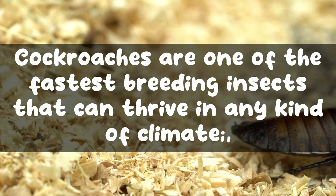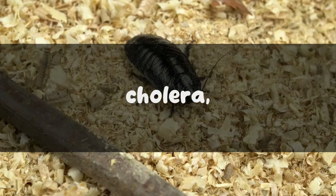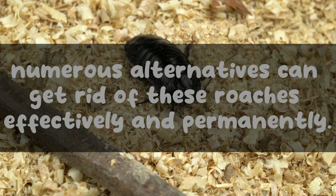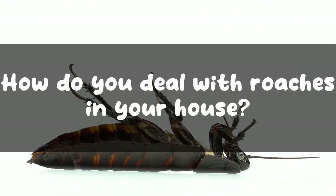Cockroaches are one of the fastest breeding insects that can thrive in any kind of climate. And while that is impressive, it is certainly not good for us who have to deal with them. These bugs are known to be carriers of various bacteria and viruses, causing various diseases like diarrhea, dysentery, cholera, and more. Therefore, it's important to eliminate these bugs even if you spot just one in your house. Numerous alternatives can get rid of roaches effectively and permanently. However, in case of a major infestation, it's always advised to hire a professional exterminator before the situation gets unbearable.